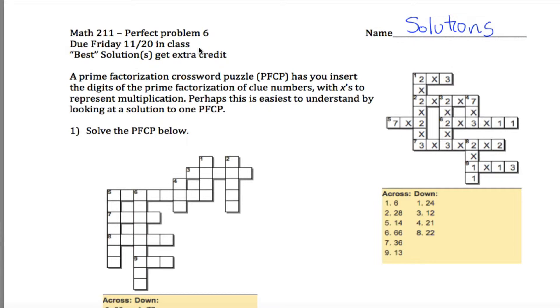Here are solutions to perfect problem 6 for Math 211. You're asked to solve this prime factorization crossword puzzle.